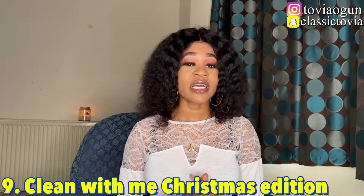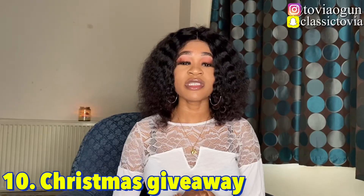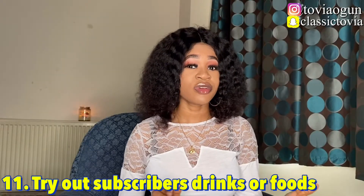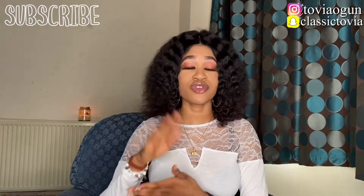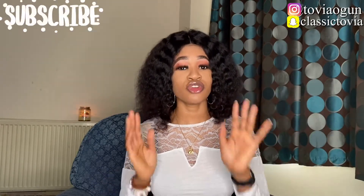Number nine is a clean-with-me Christmas edition — these videos get a lot of views so make sure you're doing this. Number ten is a Christmas giveaway; a lot of people do this to gain subscribers by making subscription a rule to participate. Number eleven is trying out subscribers' favorite drinks or food — ask your subscribers what their favorites are, pick at least five or six, try them out on your channel, and give your opinion on the taste.